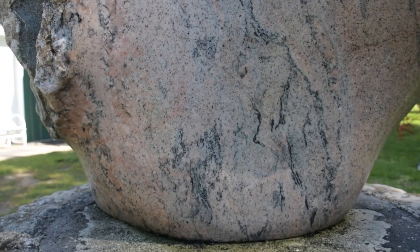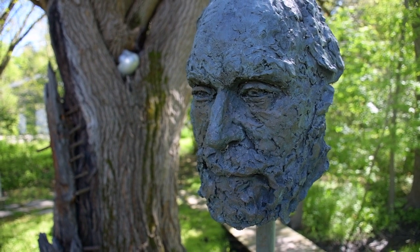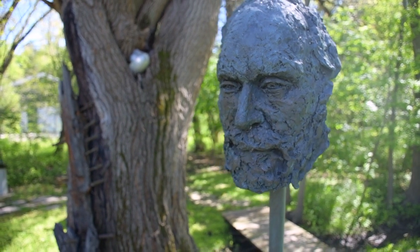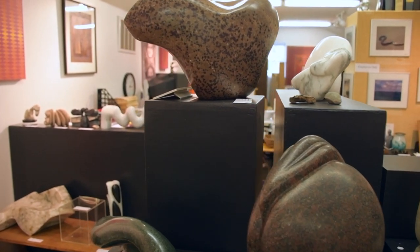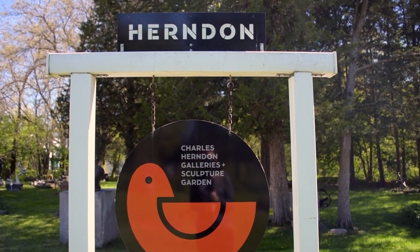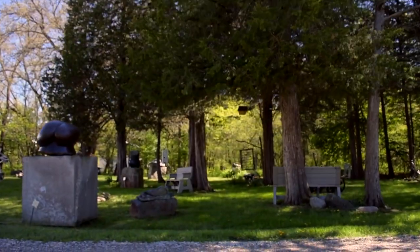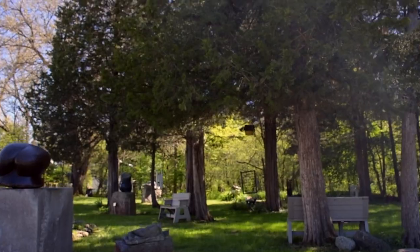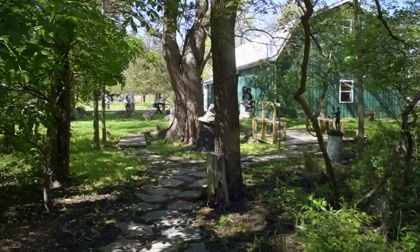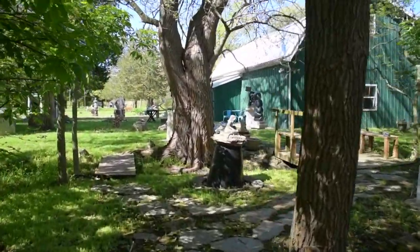How long does it take to work on something like that? Months sometimes — it depends on the complexity of the form and the hardness of the rock. What do you hope the public sees and feels when they come out here? I hope what does happen to some of them happens — that they find a peaceful place where they can connect with nature and with the stones and the art that are here.